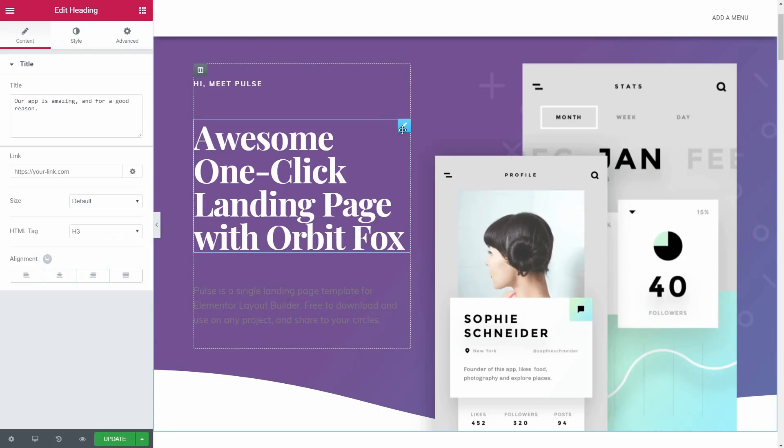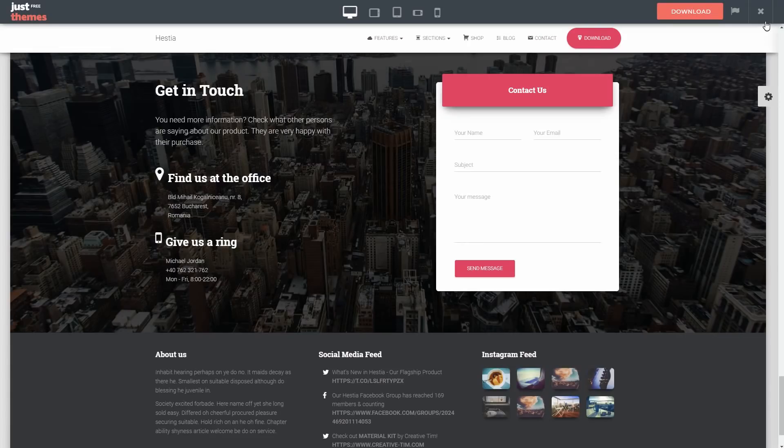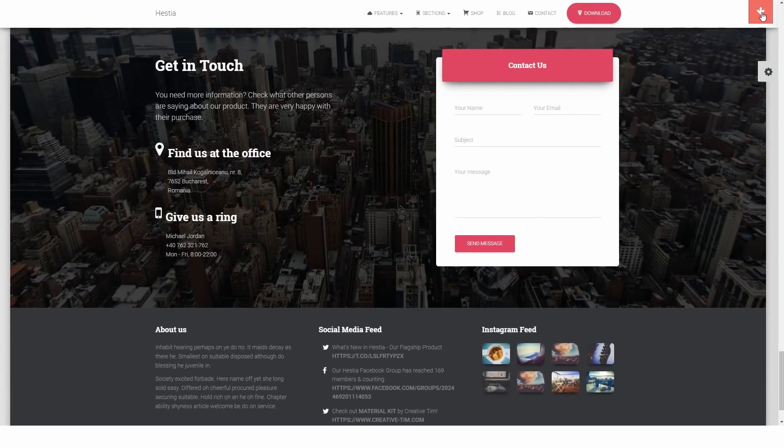It just so happens that Hestia comes fully compatible with the most popular free page builders. Long story short, with Hestia you can get your new website installed and updated in a jiffy.